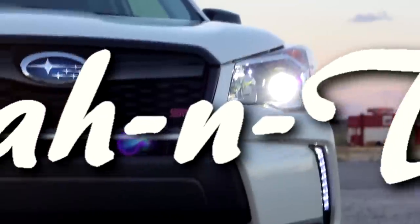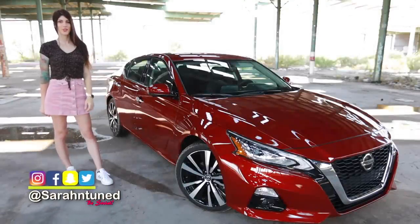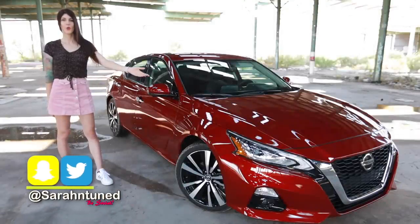It's loud! It roars! Hello, people at Interwebs. It's your favorite Urbana Warehouse, Sarah here, with another car review.